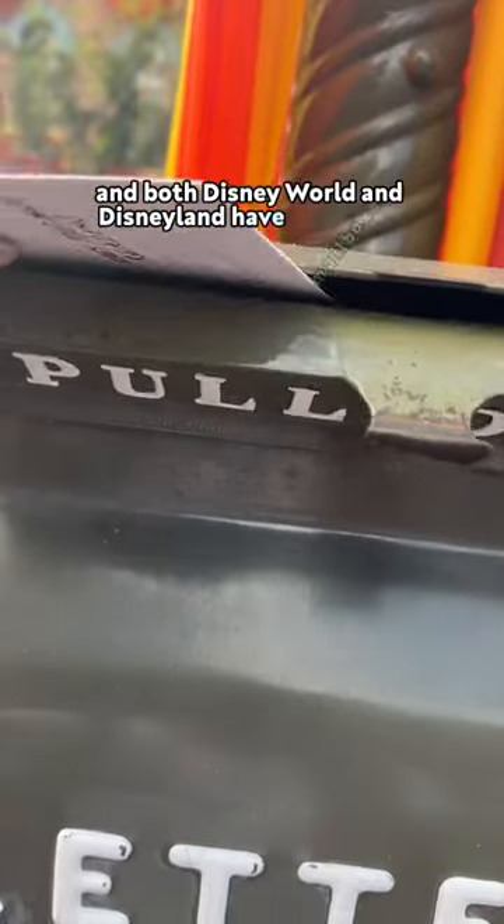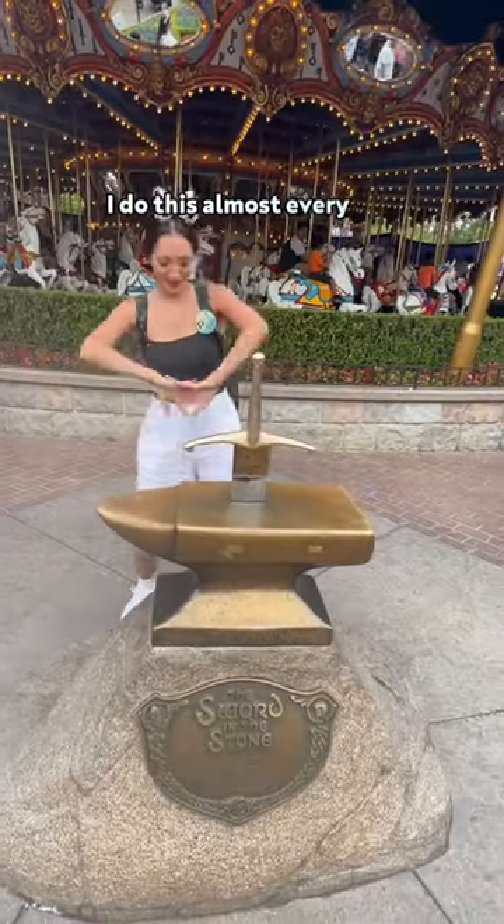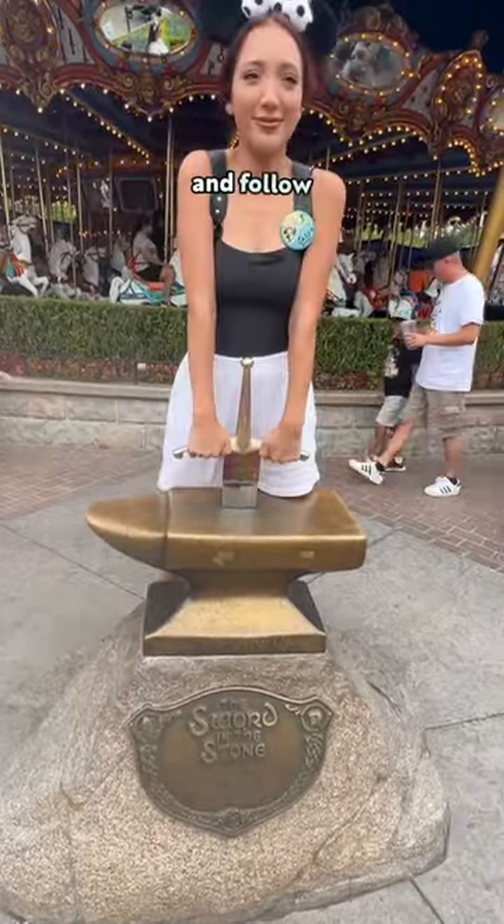Both Disney World and Disneyland have mailboxes on Main Street, and you can also find mailboxes at the resorts. I do this almost every trip, so let me know if you've ever done this, and follow Disney Food Blog for more.